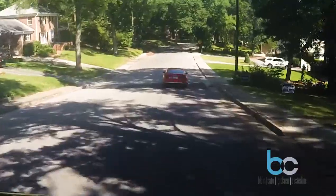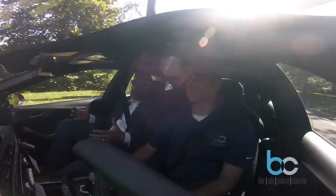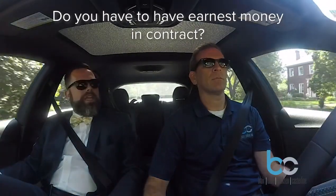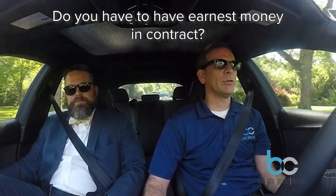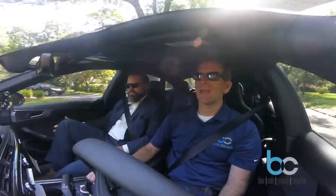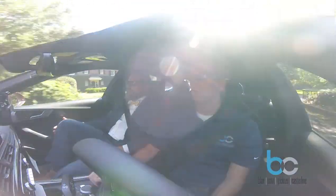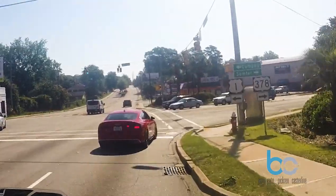I had a client that did not want to put any earnest money down for financial reasons. I couldn't tell the other side that — it's confidential — so we wrote it with no earnest money. The other broker berated me saying you have to have earnest money to have a contract. You do not. The consideration — the promises and obligations of the contract — is what matters. You can submit a contract with zero earnest money, particularly with 100% financing loans today. But if you have an agent who just doesn't understand, make it $10. Put down $10 for earnest money.